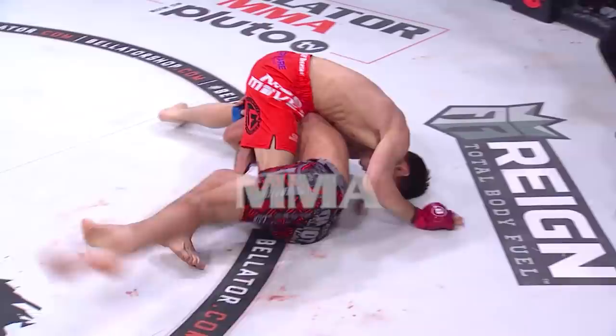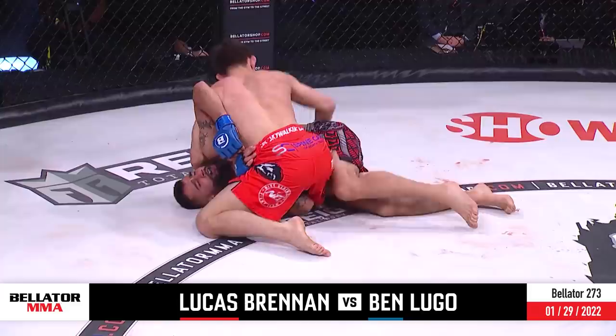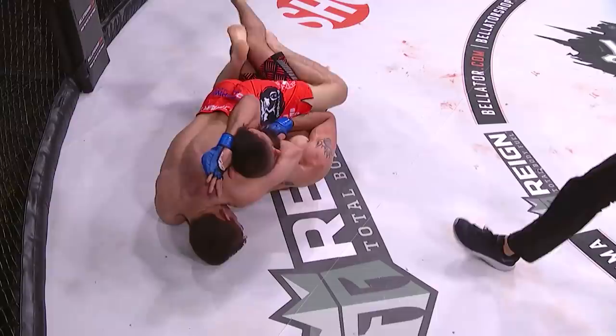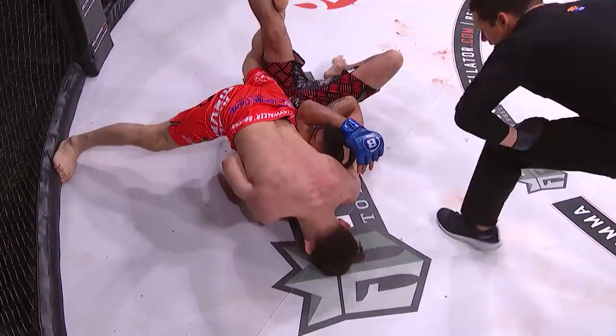Coming up on two minutes gone in the opening frame, and Lucas Brennan continues to show why they're so high on him. He's known as Skywalker after all. But this is the one position — look how he's starting to set up that choke. Now he's on top. You see that arm to the side. But it's a beautiful, beautiful use of technique right here. That squeeze is on.